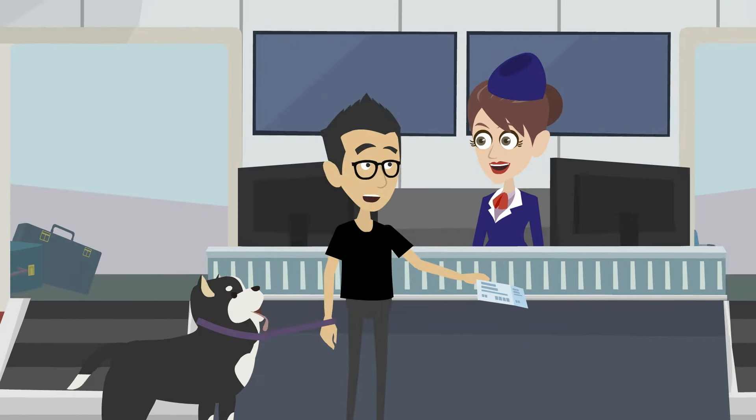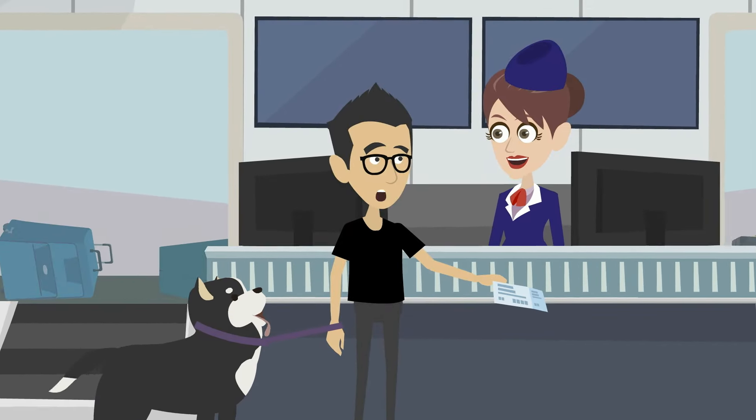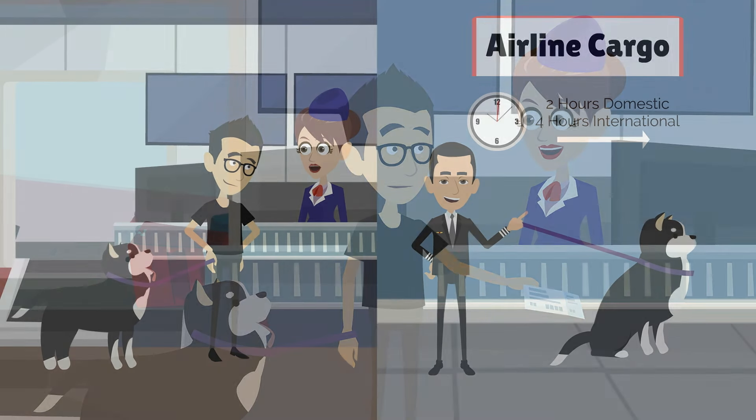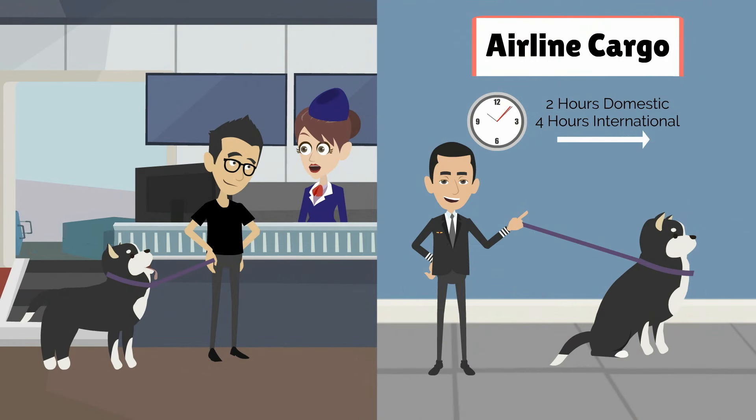Pets must be checked into their flight at least two hours prior to departure for domestic flights, and at least four hours prior for international flights. Depending on the airline and departure time, you will take your pet to either the airline ticket counter or directly to the airline's cargo facility.